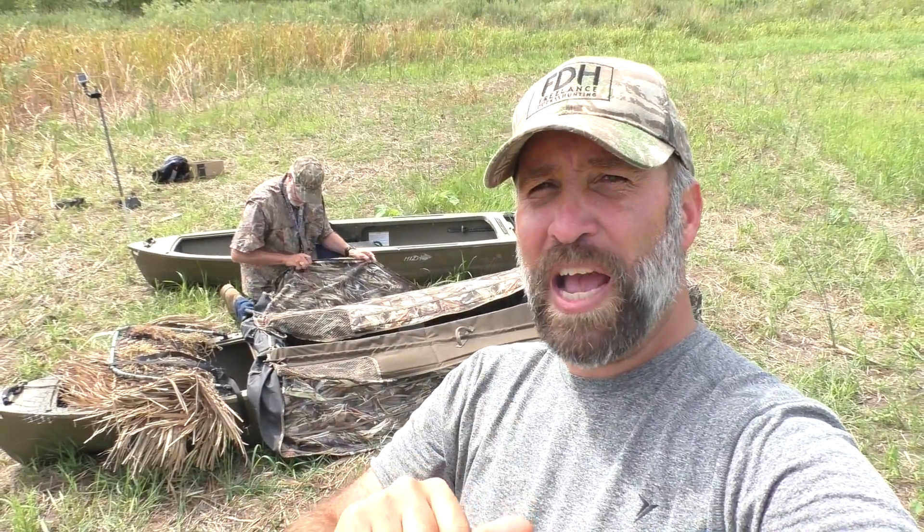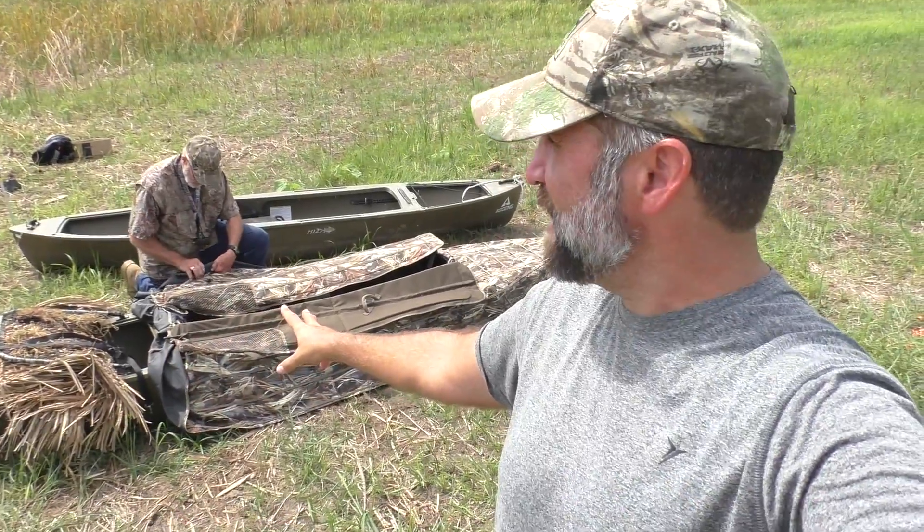Thank you for joining me. Questions down below, let's talk about it — do you have a layout boat? Which one do you have? Do you see any problems with these kayaks that give you concerns? Put your thoughts and comments in the comment section below and we'll talk about them. Don't forget to subscribe — hunting season's coming soon and we're going to be right out here busting them. See you guys later.